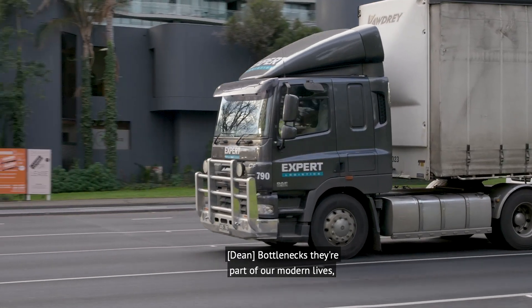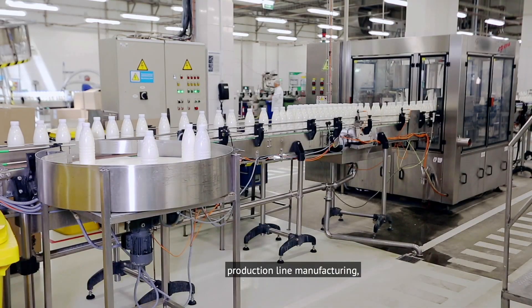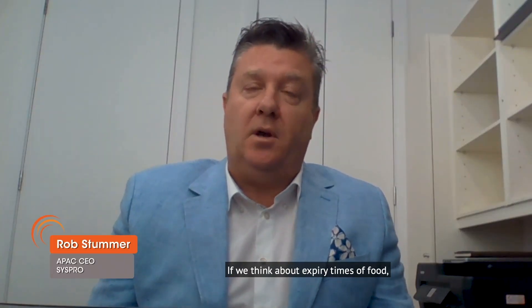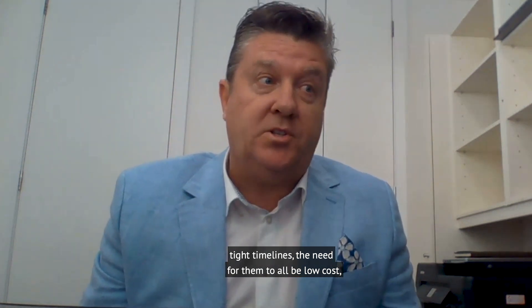Bottlenecks — they're part of our modern lives. But when it comes to food and beverage production line manufacturing, blockages in production can be disastrous. If we think about expiry times of food, tight timelines, and the need for them to all be low cost.